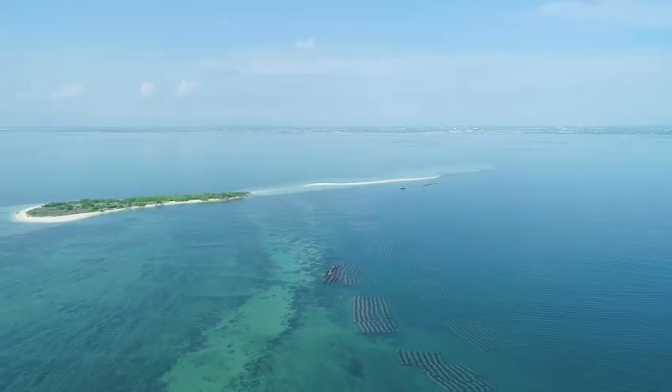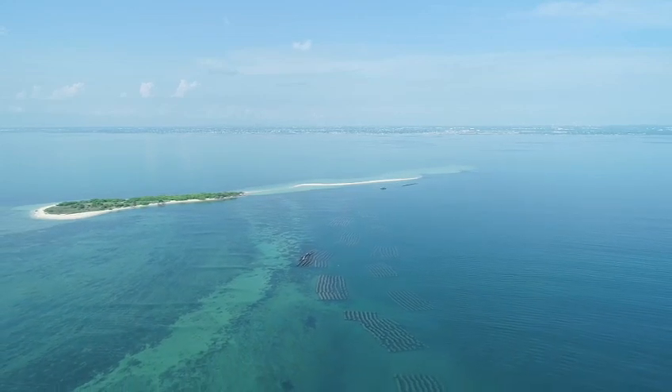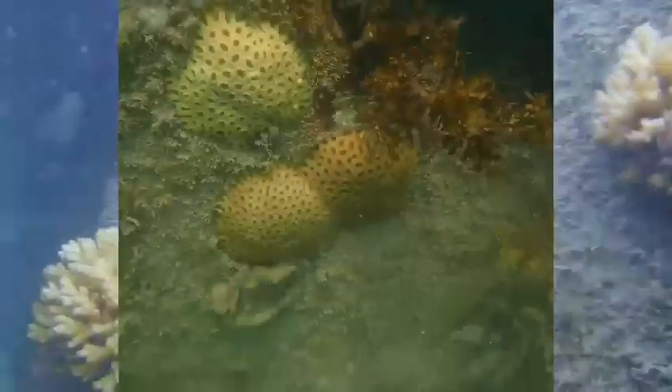Deployment of artificial reefs parallel to the sinking island on the seaward side not only reduces the effect of currents and waves but also enhances fish habitats for higher fish production. Natural corals get attached to artificial reefs over time and start regeneration.